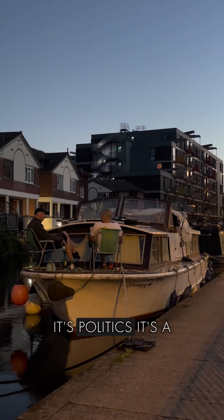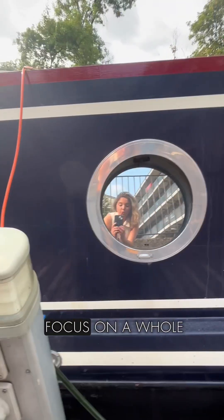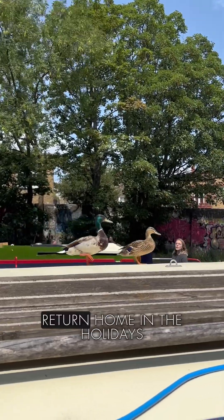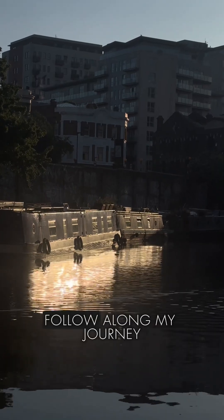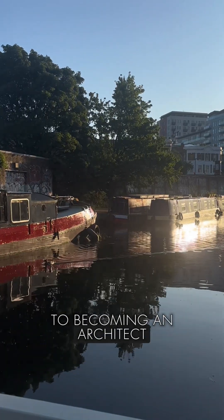It's history, it's religion, it's politics, it's a climate crisis — and my masters will focus on a whole bunch of these things. Moon River will still be featuring when I return home in the holidays, but for now the big apple awaits. From the other side of the Atlantic, follow along my journey to becoming an architect.